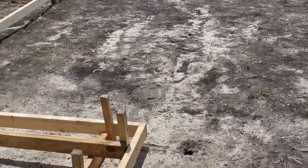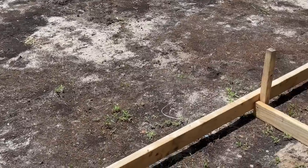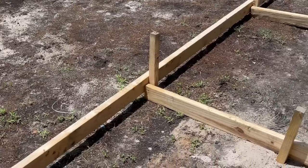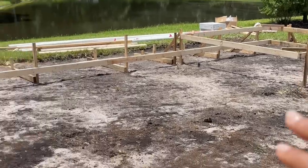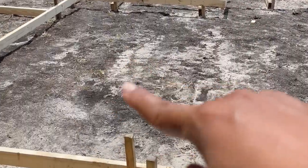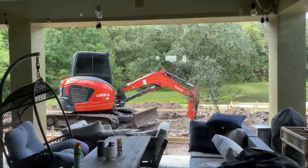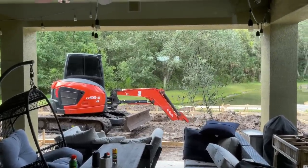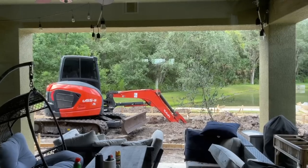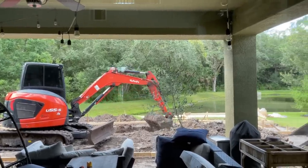Then they came in and did a layout of the pool design, and this is where the Bobcat was going to come in and start to dig inside of the layout. You can already see the design coming together with the spa in the background, and that's where the sun shelf is going to go. And then it was dig day — it was so exciting to see a Bobcat show up in the backyard and make that big hole for the pool. So much fun to watch.